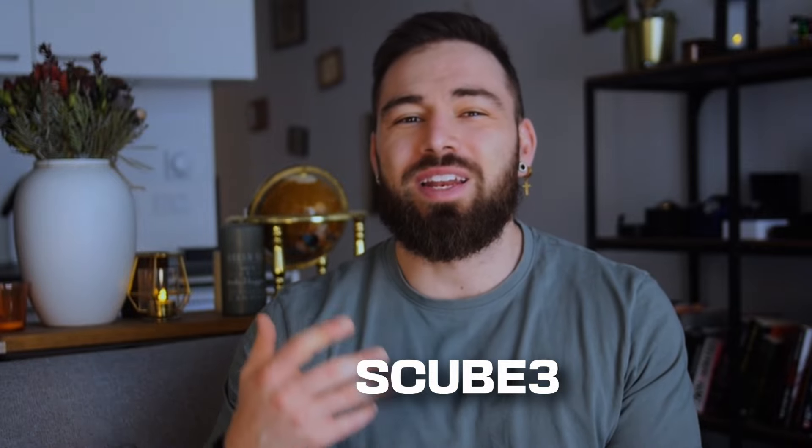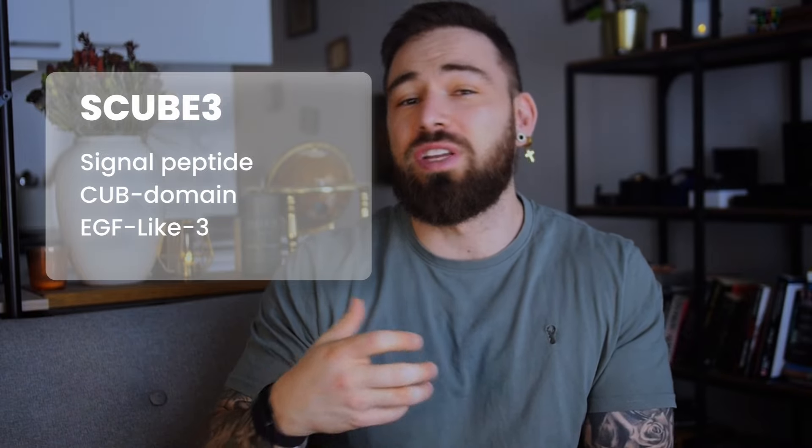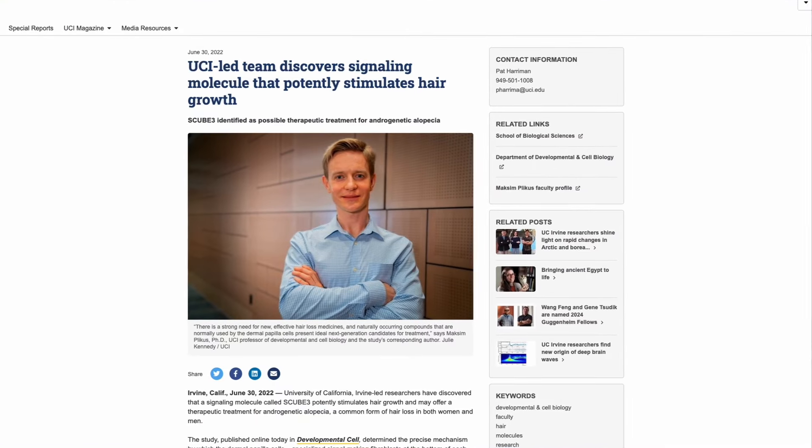SCUBE3 — a term that might seem a bit obscure to some, but in the world of hair loss research it is a significant discovery that is getting more and more attention from both scientists and patients alike. SCUBE3 is an acronym for Signal Peptide CUB Domain EGF-like, and has emerged as a promising agent in the fight against androgenic alopecia, or just the good old male pattern baldness as we know it.